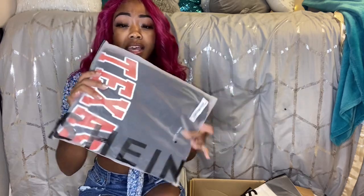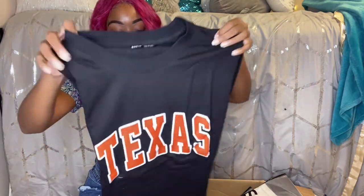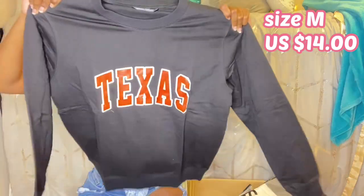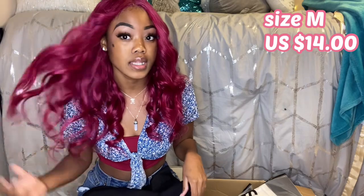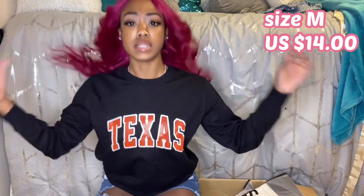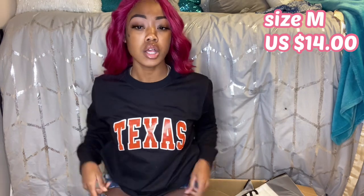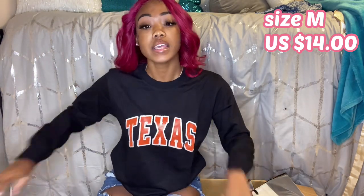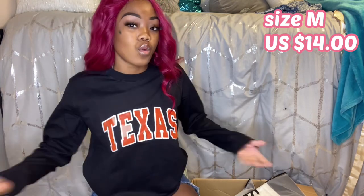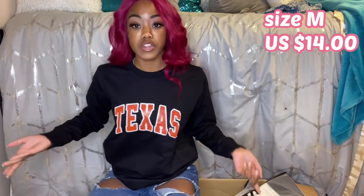I'm gonna start with this sweatshirt — it says Texas, just because everybody got their state sweatshirt and I don't, so I got this one. This is really good quality; it's a little thin but not too too thin. I got this in size medium — it's a black sweatshirt that says Texas, and they do have other colors. I'll have the prices on screen along with what size I got. For me to have ordered a medium, it fits kind of like a regular small, so if you want a comfortable fit make sure you size up. If you want a snug fit, get your regular size — I wanted it a little oversized but it fits regular.